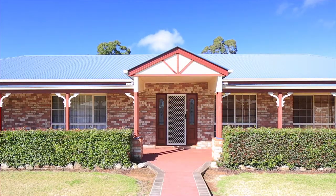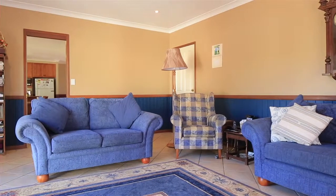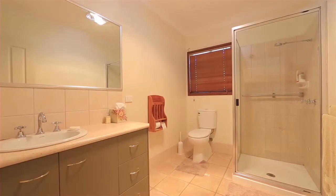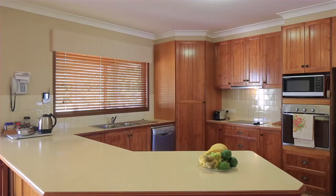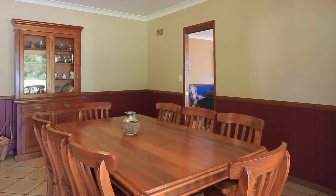Timber panelling and high ceilings guide you throughout this modern country home, boasting five generous built-in bedrooms, main with walk-in robe and ensuite, multiple living areas including formal and informal spaces, and an open-plan kitchen and dining with stainless steel appliances and internal access to the garage.